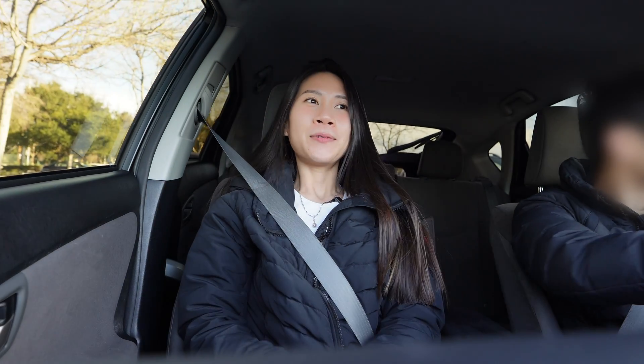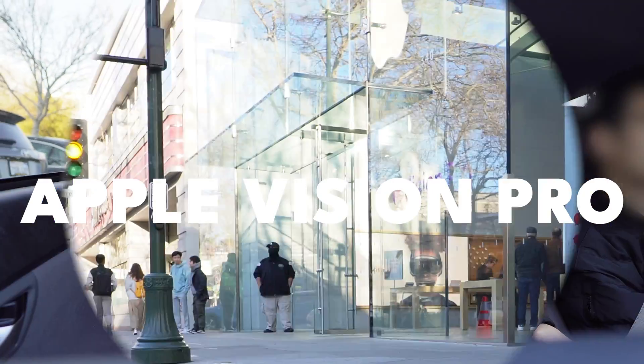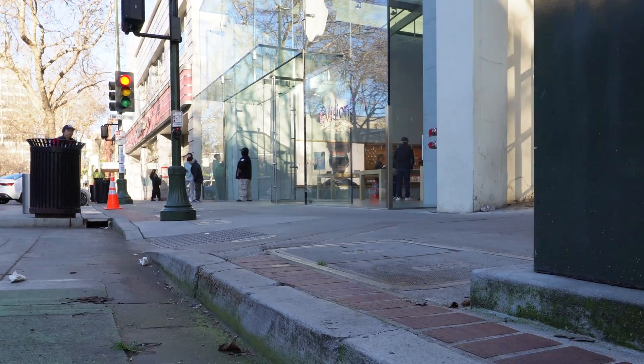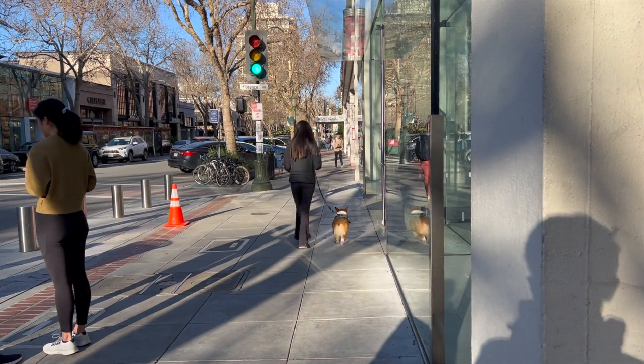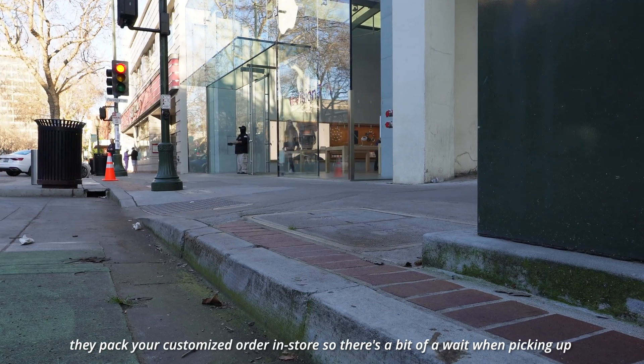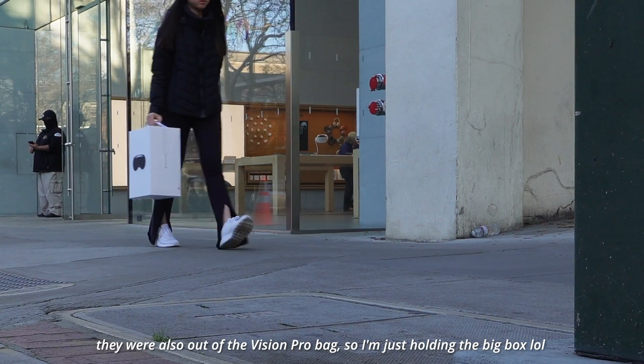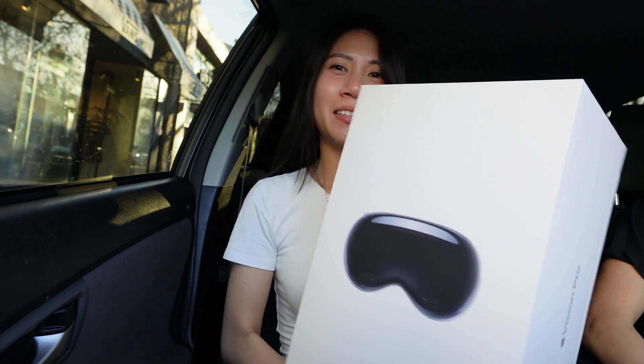I went shopping for a bit and now we're heading to Apple to pick up the most anticipated item - the Apple Vision Pro. I finally picked it up and this box is so huge, I'm excited to try it out!